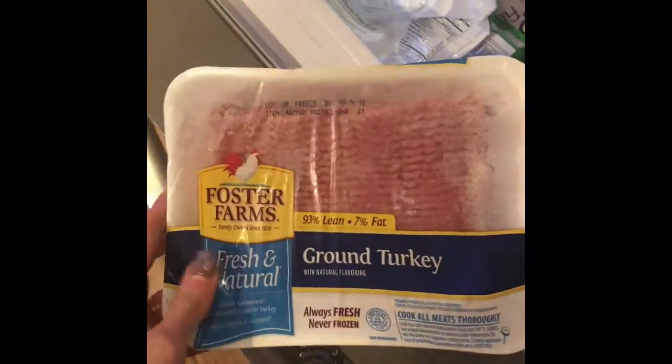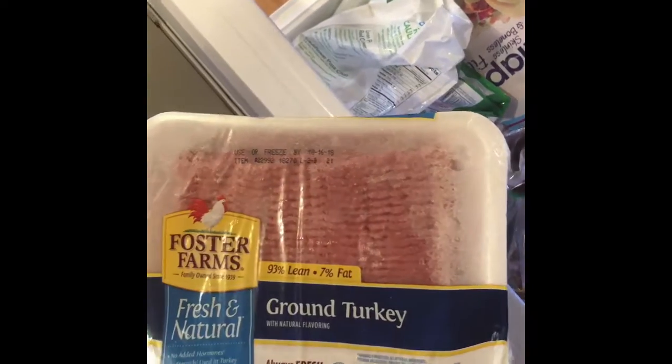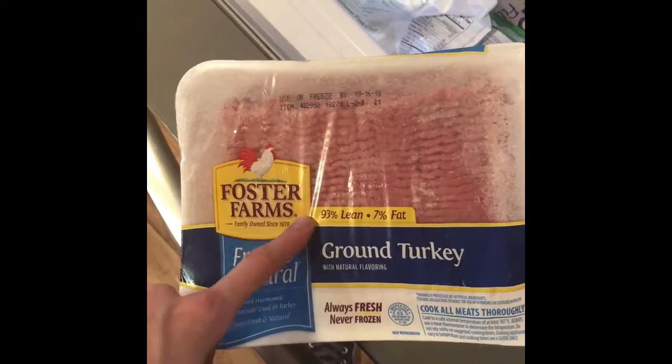I also got some meat. I always get ground turkey at Costco — it comes in big giant packs of like four and it's way cheaper. We freeze them and just pull one out when we want it. I always have ground turkey cooked — we do taco meat, breakfast cups, everything.